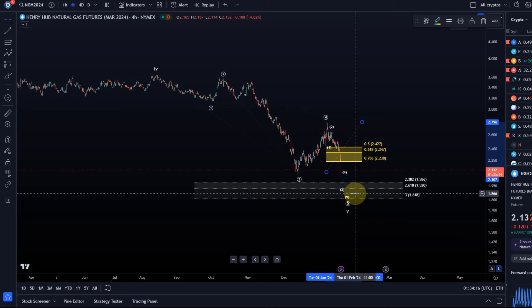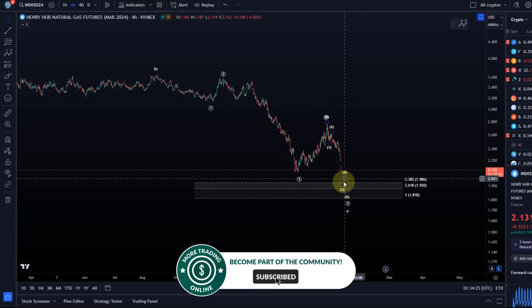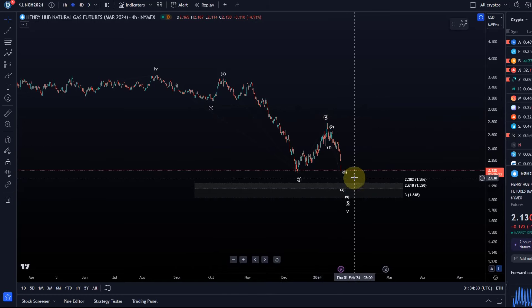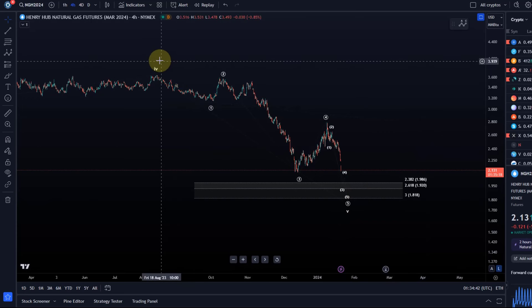Another low is likely coming. In this video we want to explore what the micro count would be, where support levels are, what the Fibonacci projections tell us, and where things might be heading. That impulsive decline quite clearly suggests another low into the region below $2. As mentioned before, we are likely in an area close to a long-term low, but until we have a confirmed low in place it's catching the falling knife.